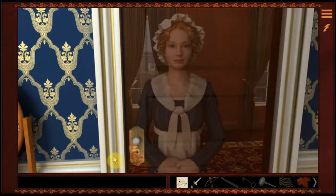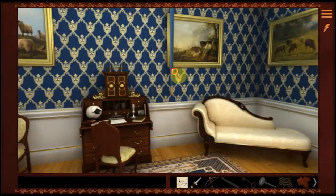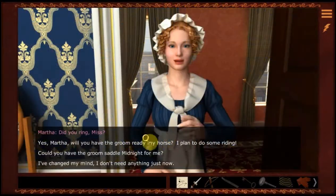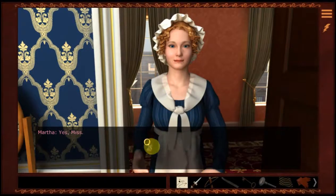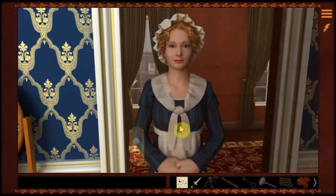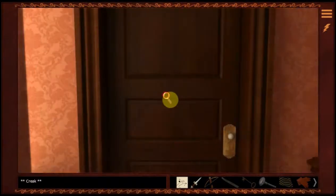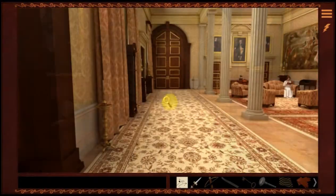Thank you — so we're going to find out who that shoe belongs to. Now we need to call Martha back and ask about getting the horse. Yes, Martha — will you have the groom ready my horse? I plan to do some riding. Let's go get on Cabernicus. Kitty may know something because this is the next day and she may have something to say for herself.